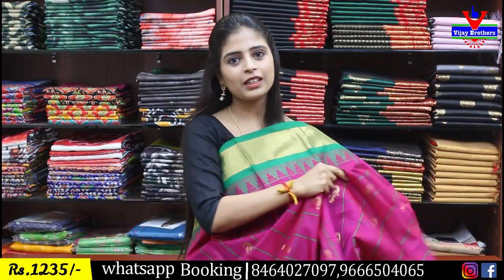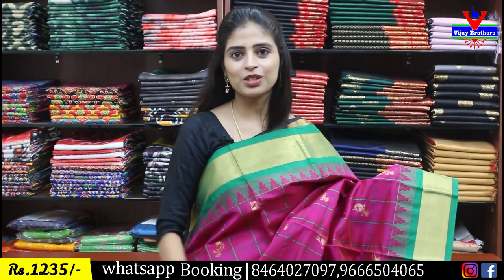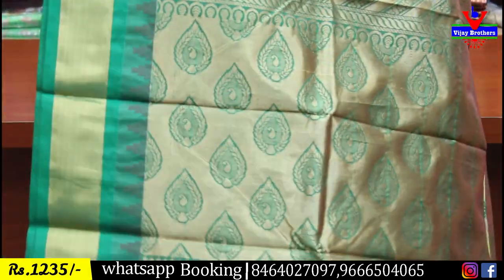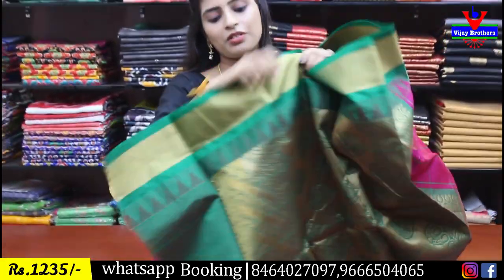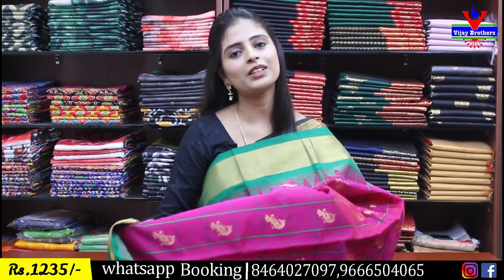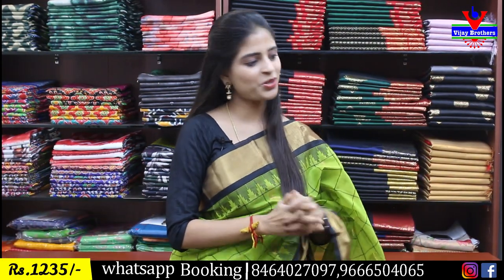Next color option: pink with green color combination — same saree design, no difference. Same borders and contrast color, with golden zari borders. Body part has checks and a yellow golden peacocks motif. Same price 1235 rupees. All color combinations are available — choose yours.